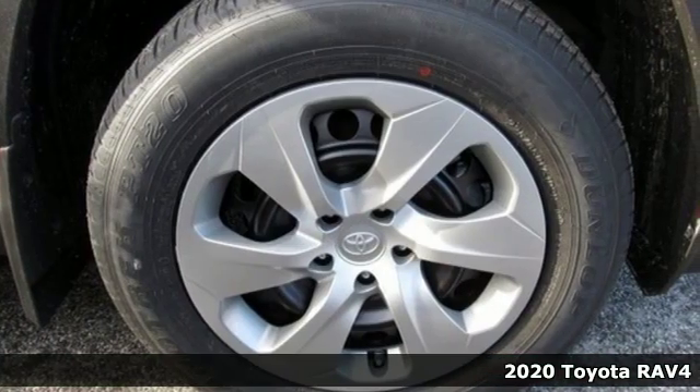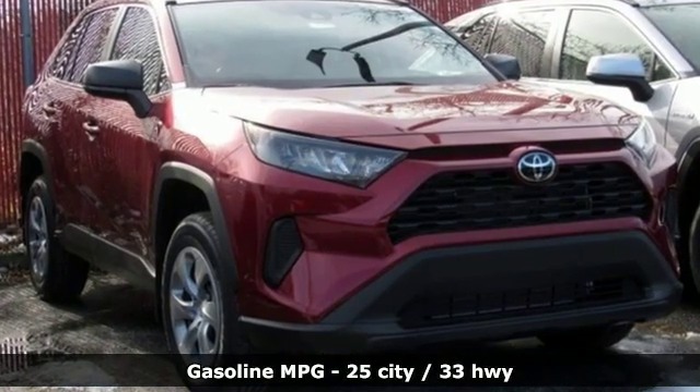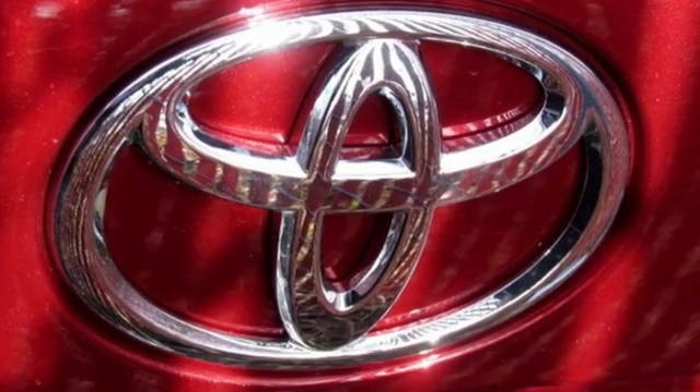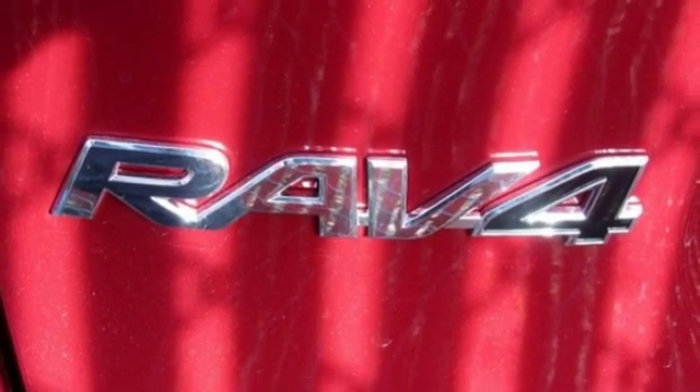Features include smart device navigation, Wi-Fi hotspot, manual tilting steering column, wireless phone connectivity, manual telescoping steering column, inline four-cylinder engine, rear lip spoiler, and electronic shift on the fly.